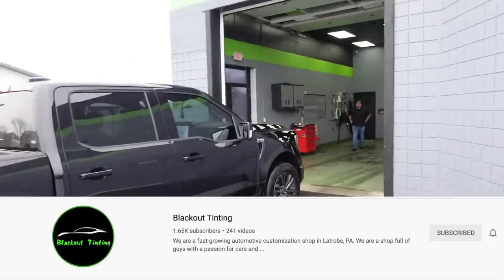Huge thanks to Blackout Tinting for hooking me up. They have a YouTube channel now where they do cool road trips across the whole country — Miami and LA. They took a GT4 to Miami and another car to LA. I'll link all their stuff in the description. I took my Ferrari here and it got fully Expelled — they do great work. I'll list all their contact info in the description as well.